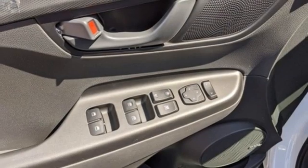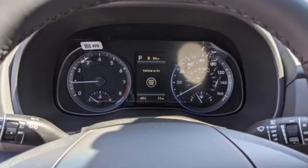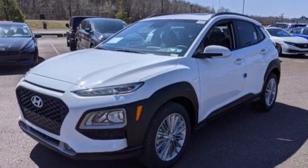Doors and push-button start proximity key. External memory control. Express open and closed sliding and tilting sunroof. Wireless phone connectivity. And inductive device charging.